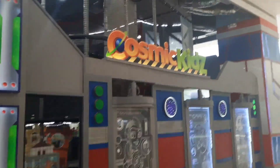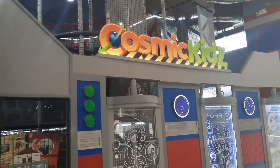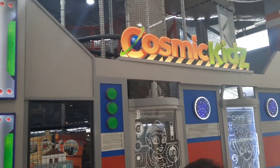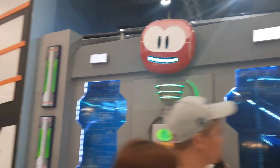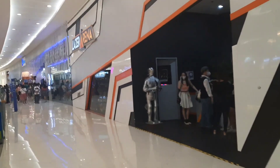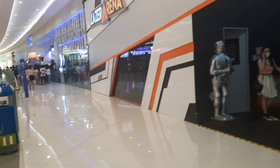We have an indoor soft play area for the children, while mum and dad can go around and enjoy their shopping. And next to it we have the Laser Arena, like Laser Quest.